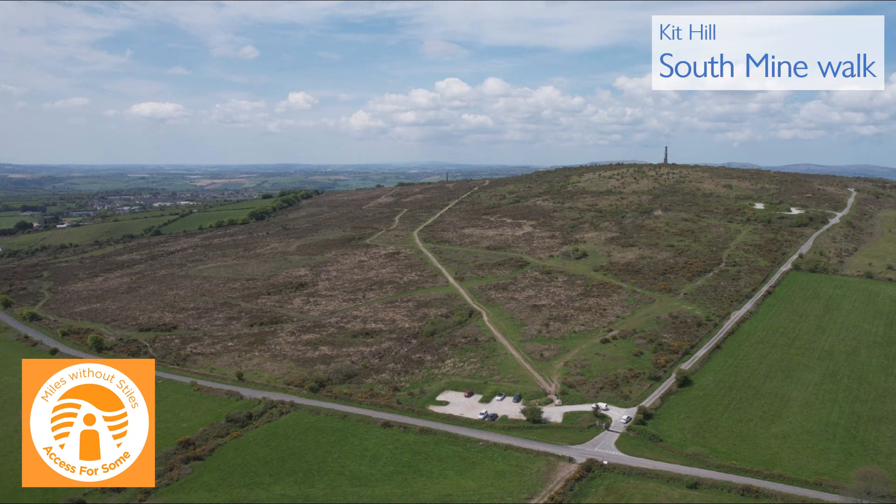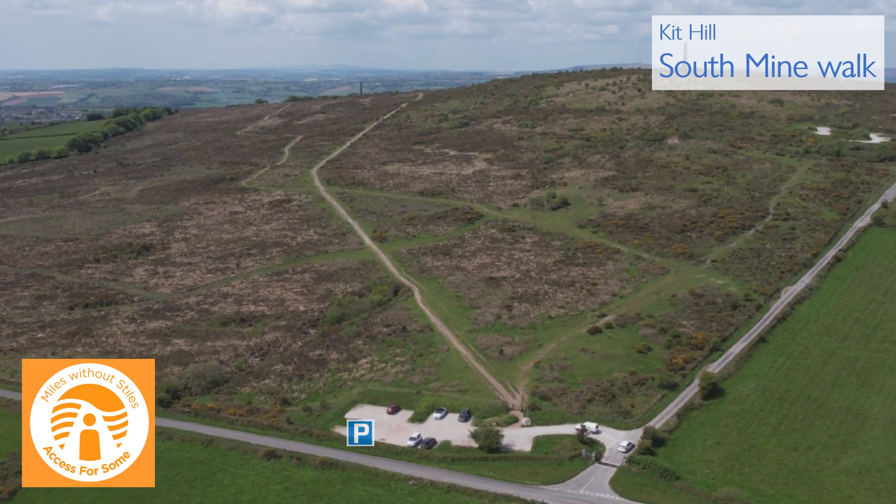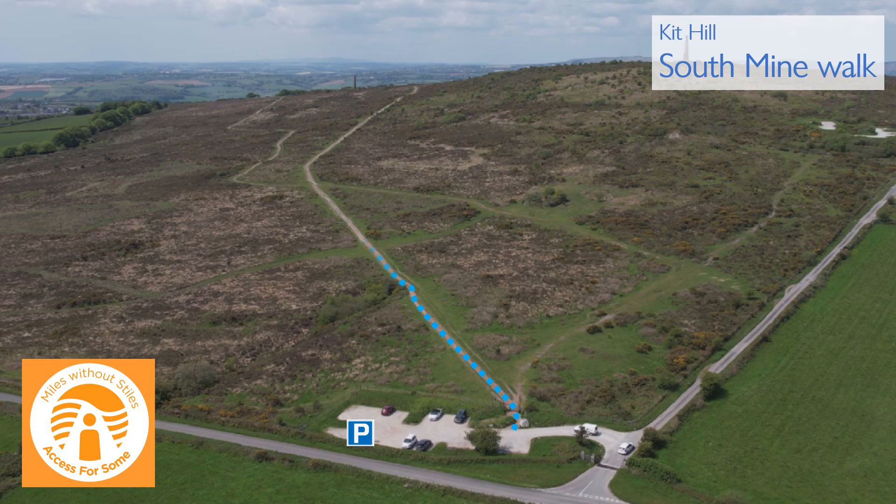The last walk is to the South Mine. It starts in the lower car park and follows a rough stone track which will lead you to the chimney and other mine buildings.